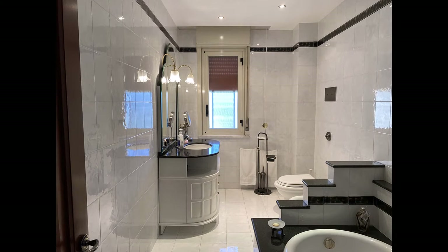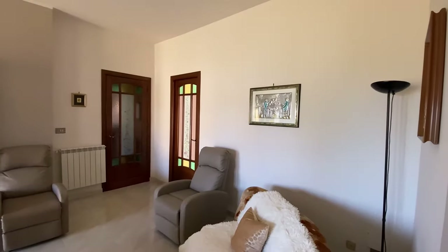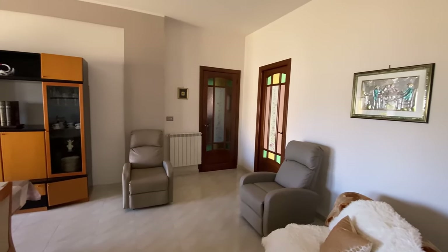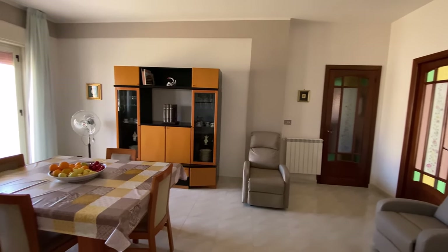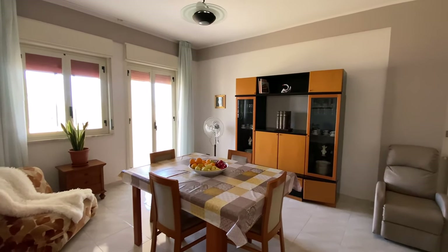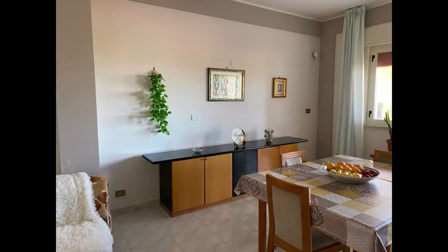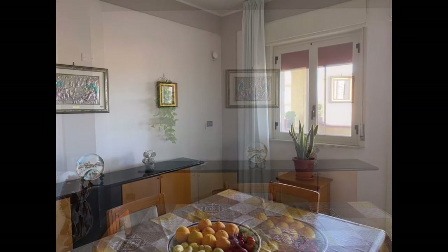We have a main bathroom with a soaker tub and then a smaller bathroom with a shower. This is our living room where we spend most of our time — it's a combination living room and dining room. We have a large master bedroom that's very comfortable, a small guest room that's completely set up, and another small bedroom that I've set up as an office space.